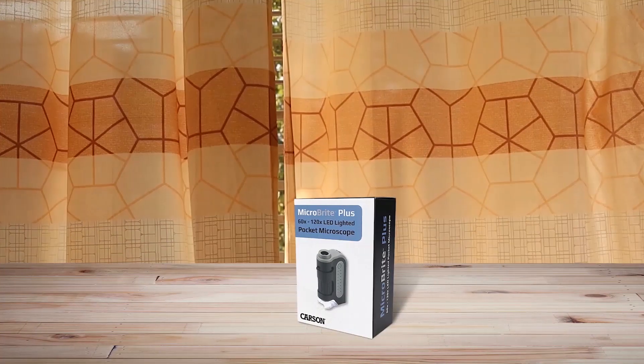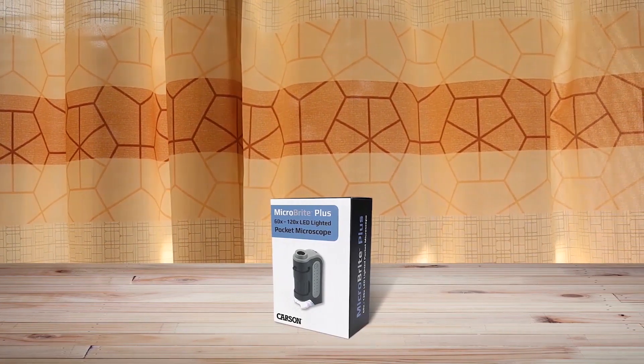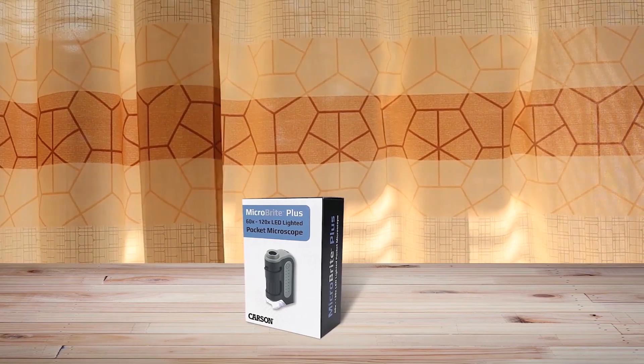The Carson microscope is a compact and powerful tool for kids to explore the world of science. Despite its small size, it packs a punch and is perfect for kids to use. It's compact and lightweight, making it easy to carry around, and it is powerful enough to allow kids to see things in great detail.